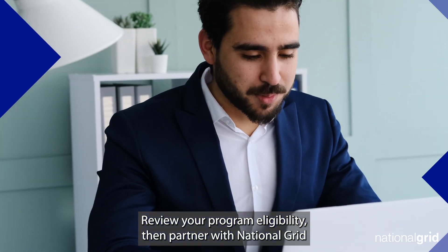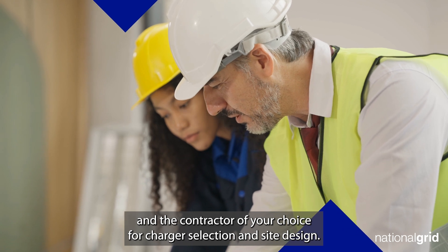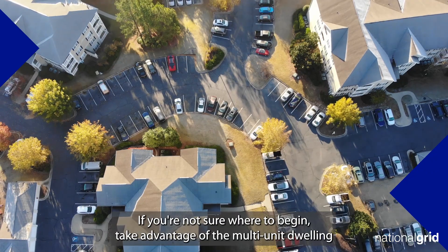Review your program eligibility. Then, partner with National Grid and the contractor of your choice for charger selection and site design.